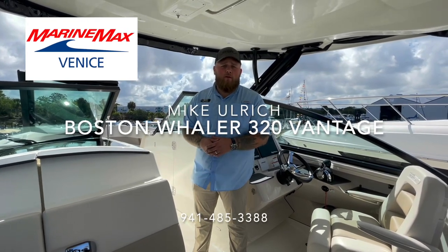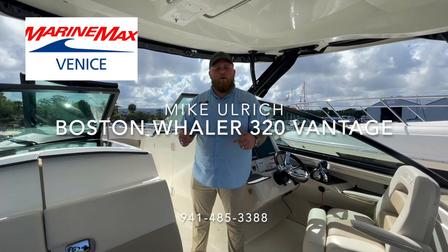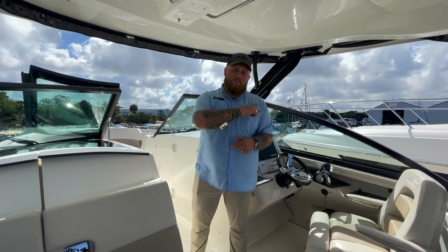How you doing? My name is Mike Ulrich. I'm here today again with Marine Max Venice. We're going to be doing a morning walkthrough on the Boston Whaler 320 Vantage. Let's get started.